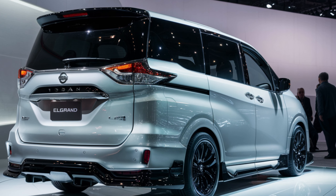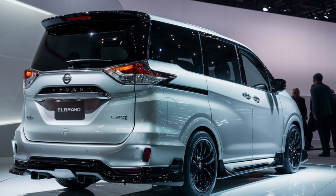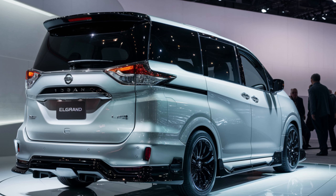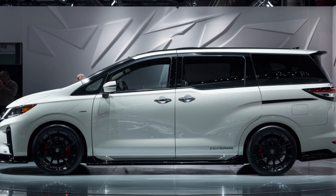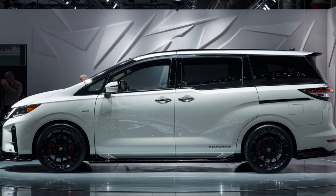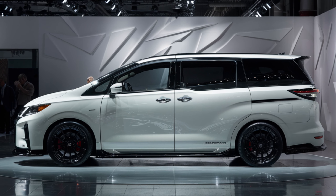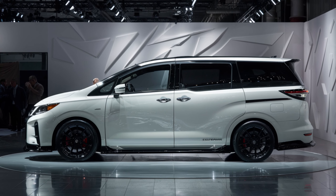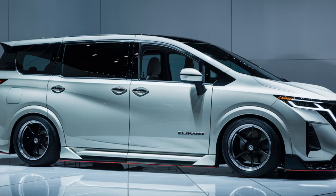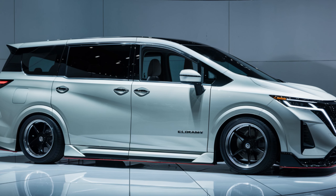Buckle up, because we're about to dive into the sleek new design, a sanctuary-like interior, powerful performance options, and cutting-edge technology that awaits. The first thing that will grab your attention is the Elgrand's imposing presence. The signature Nissan V-Motion grille has been completely redesigned, boasting a more modern and aggressive look, complemented by sharp geometric LED headlights that set the tone for the vehicle's futuristic aesthetic. Gone are the boxy lines of previous Elgrands — the 2025 model features a sculpted body with smooth curves that exude sophistication without compromising on space.